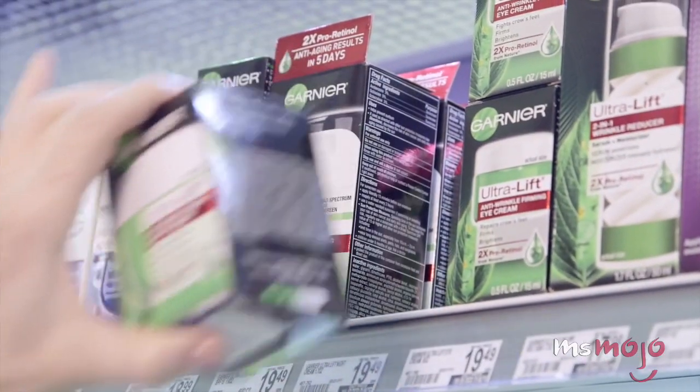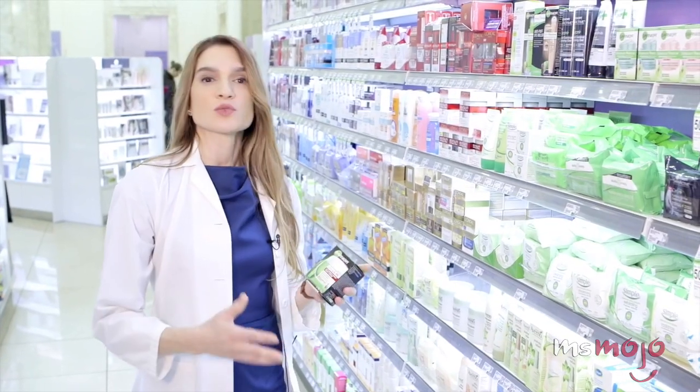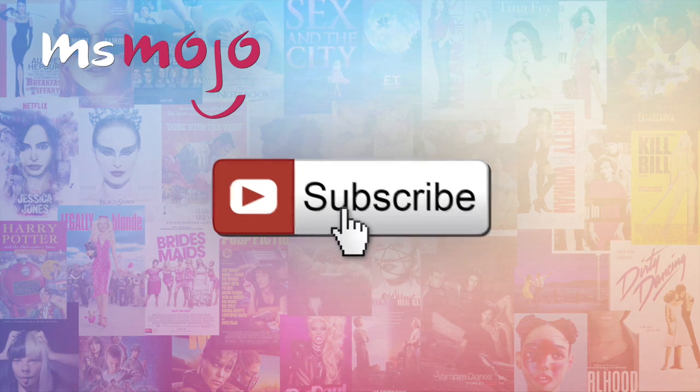Be careful what you put on your face! Welcome to Ms. Mojo, and today we're counting down our picks for the top 5 hidden secrets the beauty industry doesn't want you to know! Before we begin, we publish new videos every day, so be sure to subscribe for more great content! For this list, we're looking at troubling pieces of information that are kept under wraps in the makeup and skincare industries.